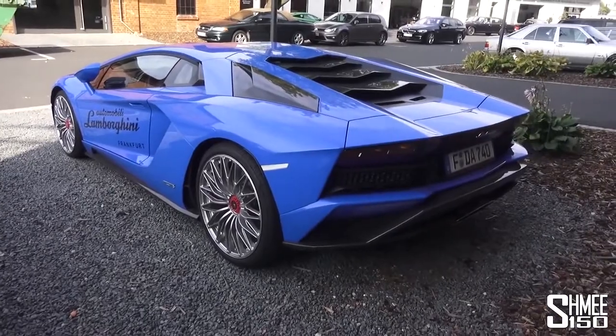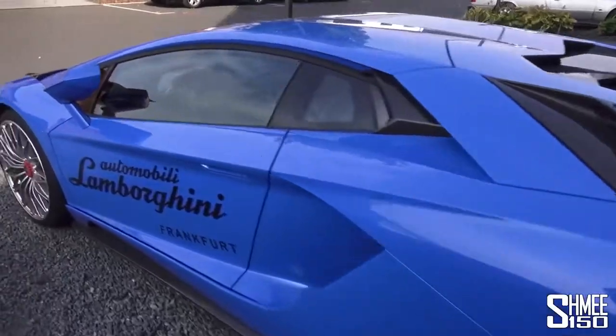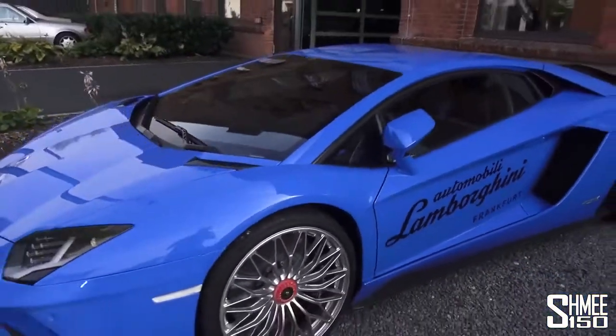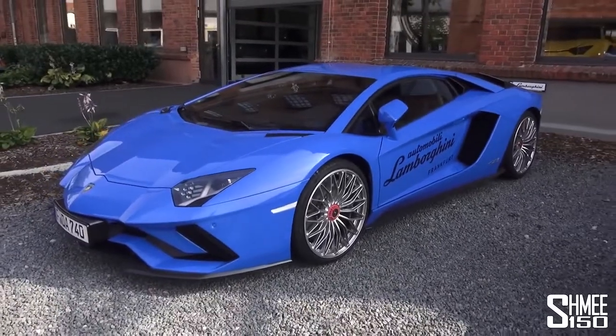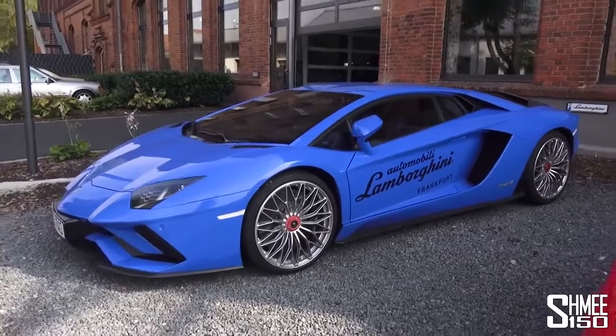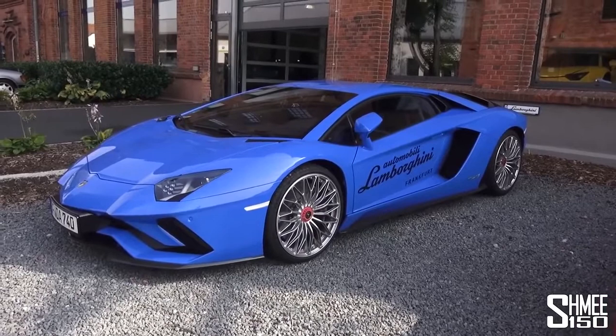When I drove an Aventador S before and did a full review-style video piece with it, the thing I couldn't get my head around was quite how much attention it gets — everybody spots it. And if you think about the shape of the car, literally if you asked a child to draw a supercar, this is what they'd draw. This exact car, the Lamborghini Aventador.